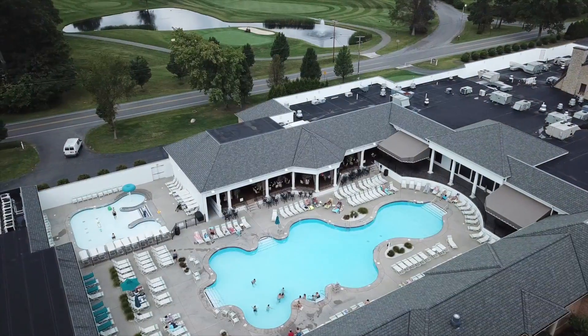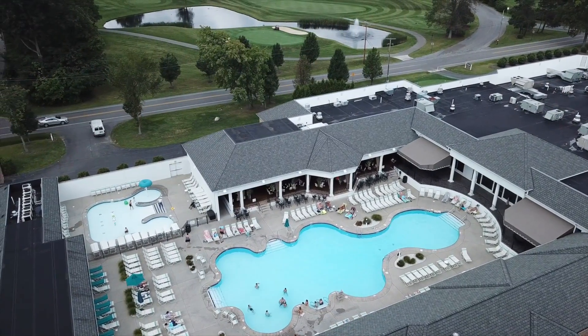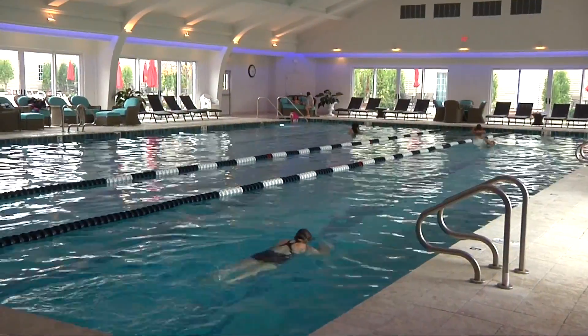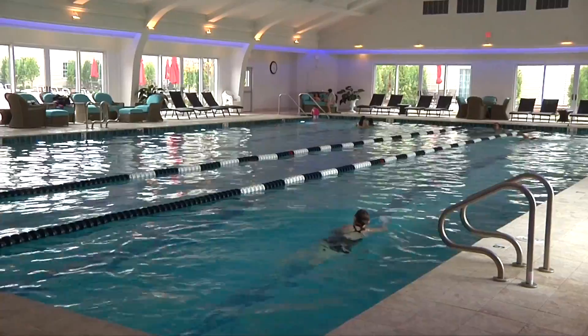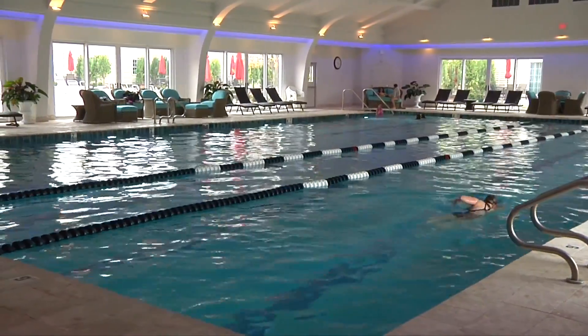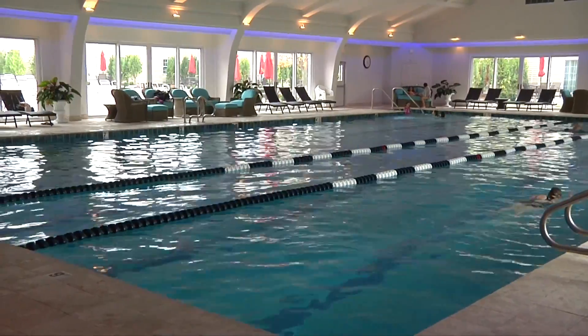Avalon has several places to go for a swim while you stay with us. The first pool is located here at the Avalon property. This indoor 25-meter Olympic-sized pool is a great place to relax or swim a few laps. It's truly one of the finest indoor pools around.